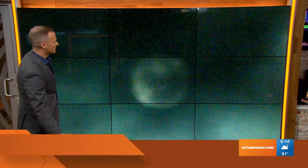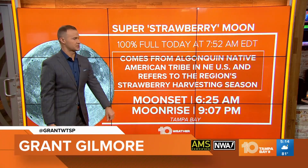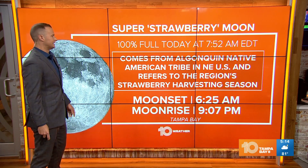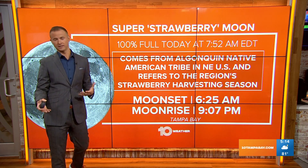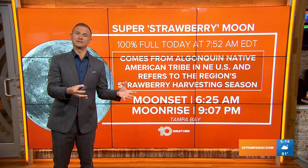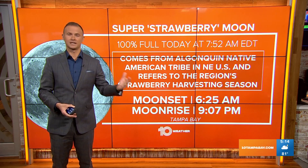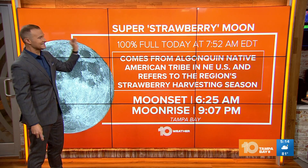This is just called the strawberry moon because it is the full moon in June, which according to the Algonquin Native American tribe — hey, this is the time of year where we like to harvest strawberries in the northeastern United States or southeastern Canada. So they named it the strawberry moon, not because of its color, but because of what they were doing this time of the year.